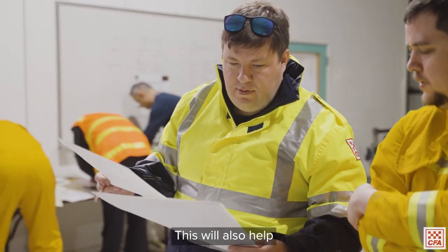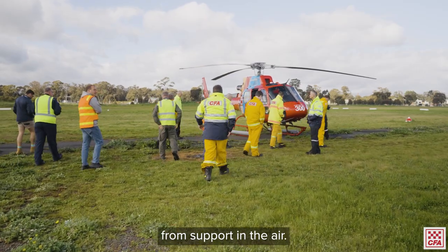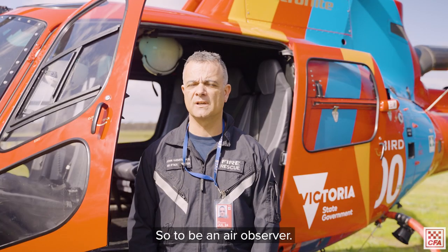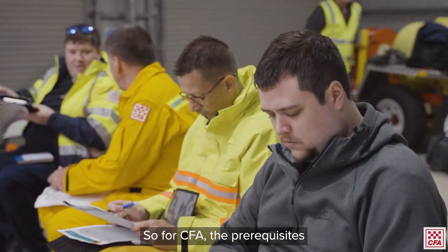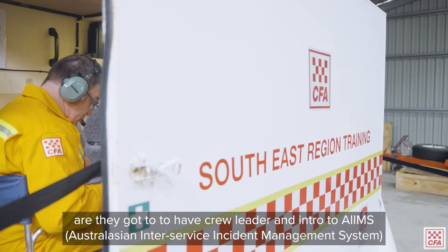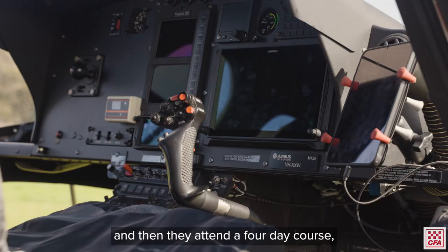This will also help with being on the ground and knowing what you can ask for from support in the air. To be an air observer there are several prerequisites. For CFA, the prerequisites are crew leader and intro to AIMS, and then they go through an application process and attend a four-day course.